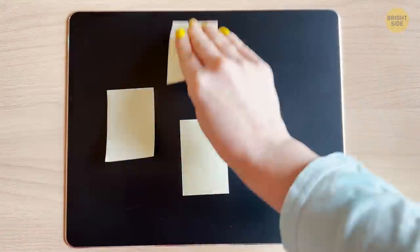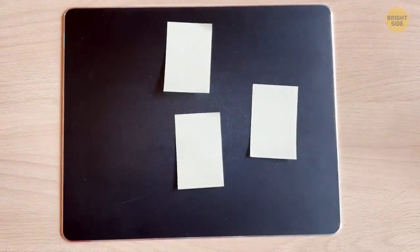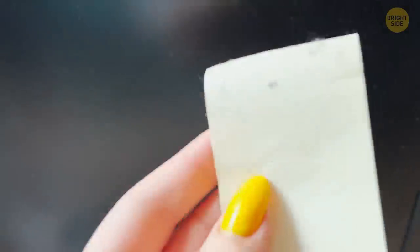You can easily unstick it. And when you want to reattach it to something else, those blobs of glue that are left unused will take over the role of the adhesive. Eventually, you'll use all the capsules of glue, or they'll simply get clogged with dirt, and the note won't stick anymore.